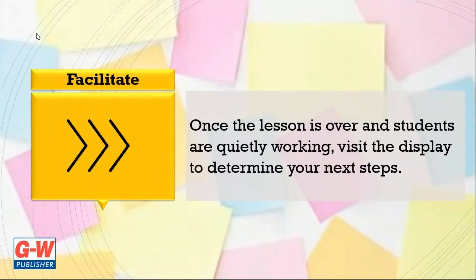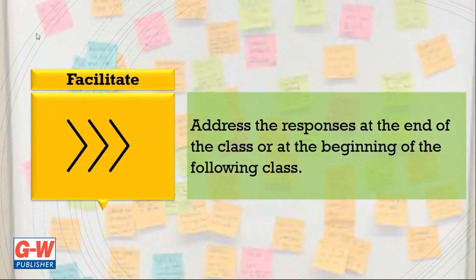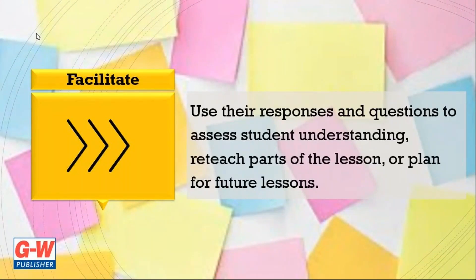Once the lesson is over and students are quietly working, visit the display to determine your next steps. You may decide to address the responses at the end of the class or at the beginning of the following class. Use their responses and questions to assess student understanding, reteach parts of the lesson, or plan for future lessons.